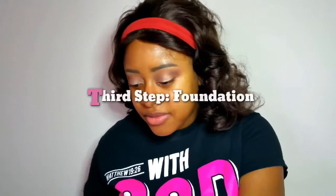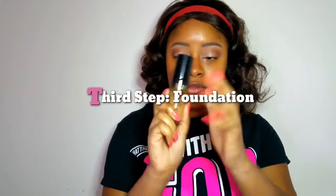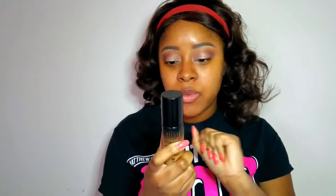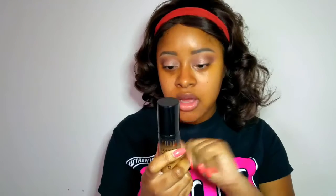So I got the Milani Conceal and Perfect — I don't know if you've heard about it, but it's really raving right now, like it's the best thing ever popping in the beauty world. It's a two-in-one foundation and concealer: medium to full coverage, lightweight, oil-free formula, long-wearing, water-resistant, and sweat-proof. I said I've got to try it — and it has concealer in it too to help these under-eyes.